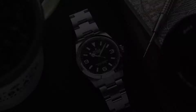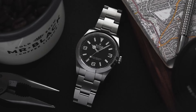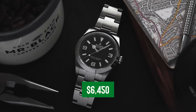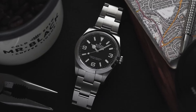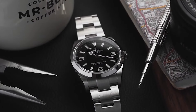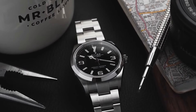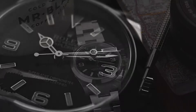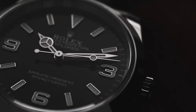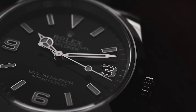Number two: the Rolex Explorer. Let's take a closer look — a watch that's as sturdy as it is stylish, clocking in at about $6,450. This isn't just your typical timekeeper; it's a salute to the brave hearts who've tackled Mount Everest. Born in 1953 for those with a flair for the bold, the Explorer is ready for any wild escapade or urban adventure.